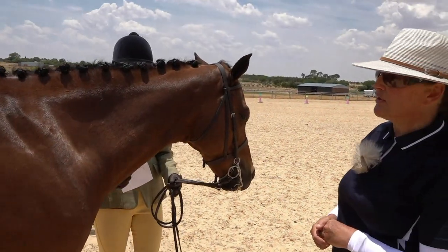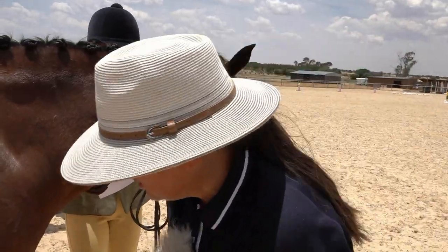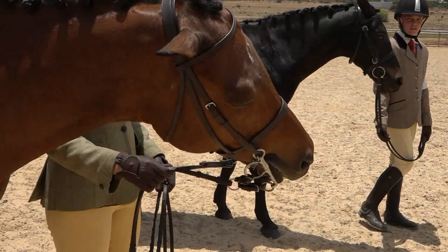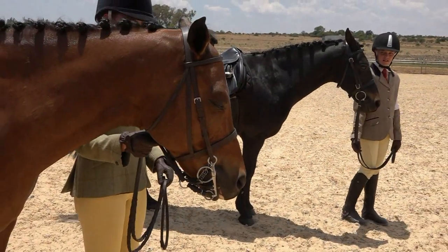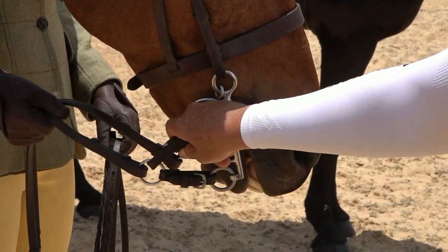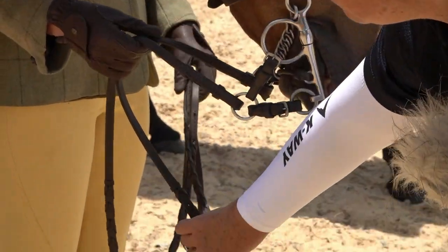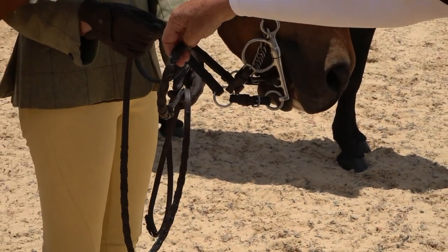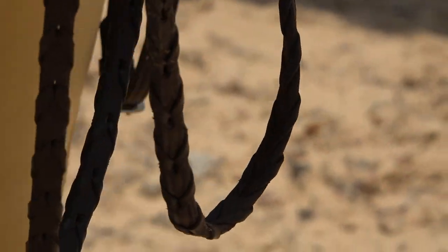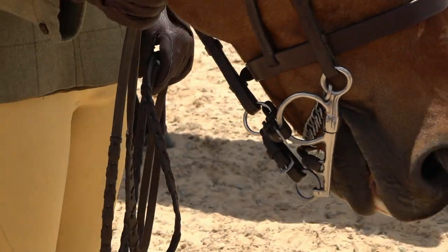Otherwise, a very, very neatly turned out pony — well done. This pony has a very correctly fitting bridle with a pelham with the rein connectors. The reins are what are known as laced reins — very fine laced reins — and beautifully clean tack, which is always a pleasure for a judge to see. Very neatly turned out.